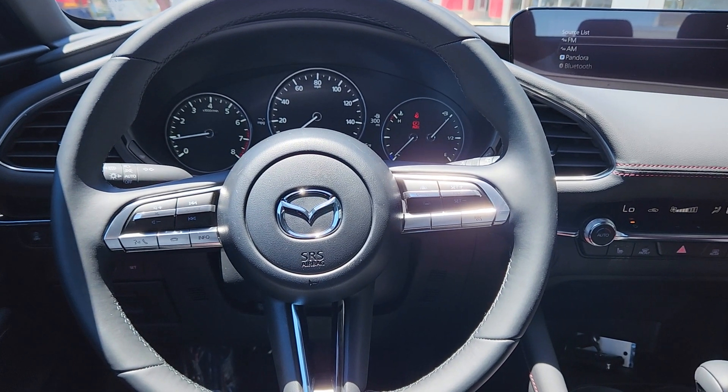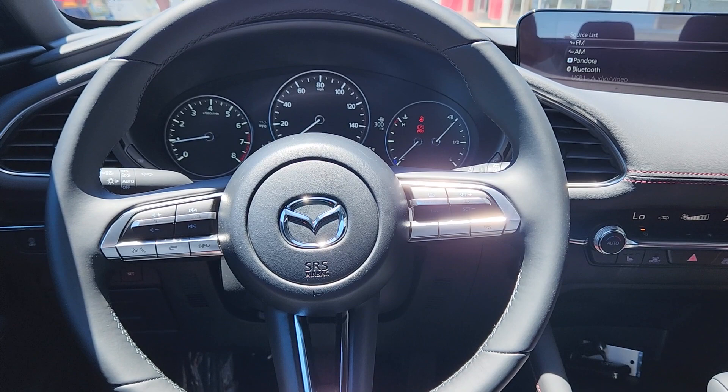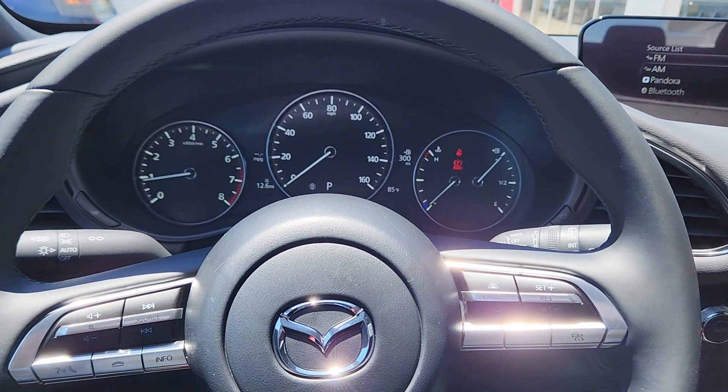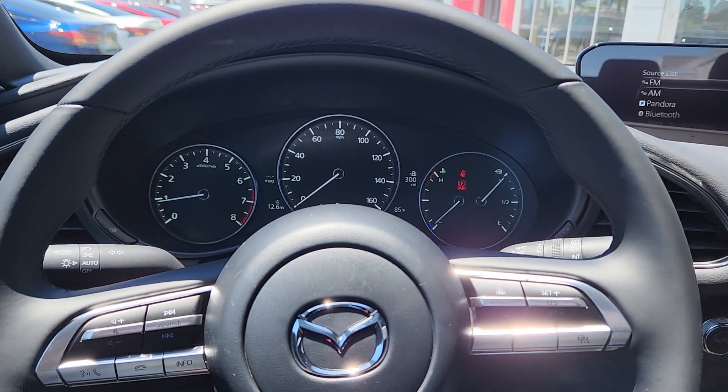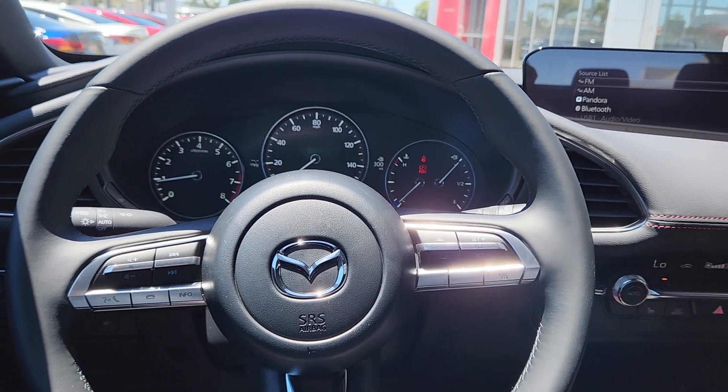Hello everybody and thank you for watching. This video is made specially for Nestor, but of course you're all welcome to watch. It is a 2023 Mazda 3 hatchback.